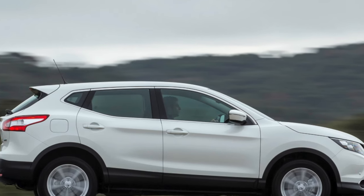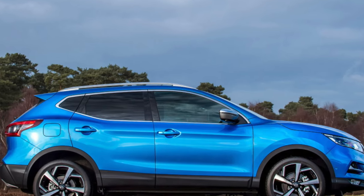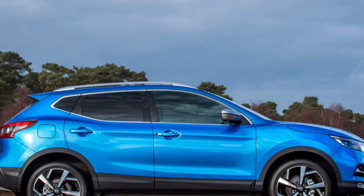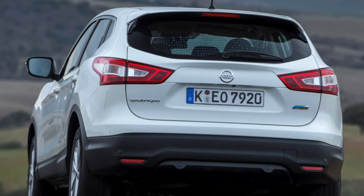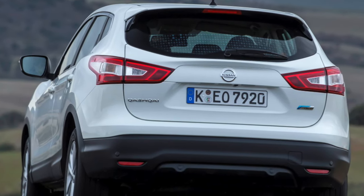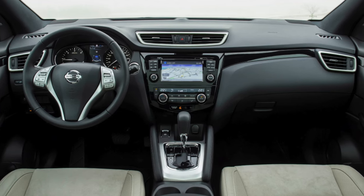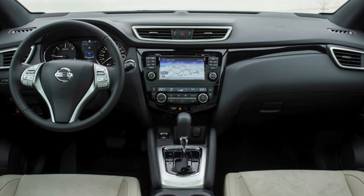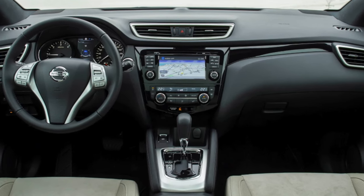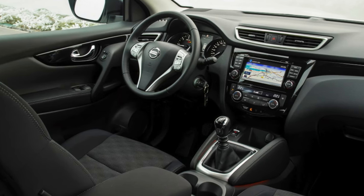The Qashqai was developed on UK roads, and you can tell by the way it strikes such a good balance between ride comfort and handling. The steering is responsive, the body doesn't lean too much in corners and there's lots of grip. Yet the Qashqai also rides bumps and potholes with real composure, particularly if you avoid the largest 19-inch wheels. It also does a really good job of shutting out wind and road noise.